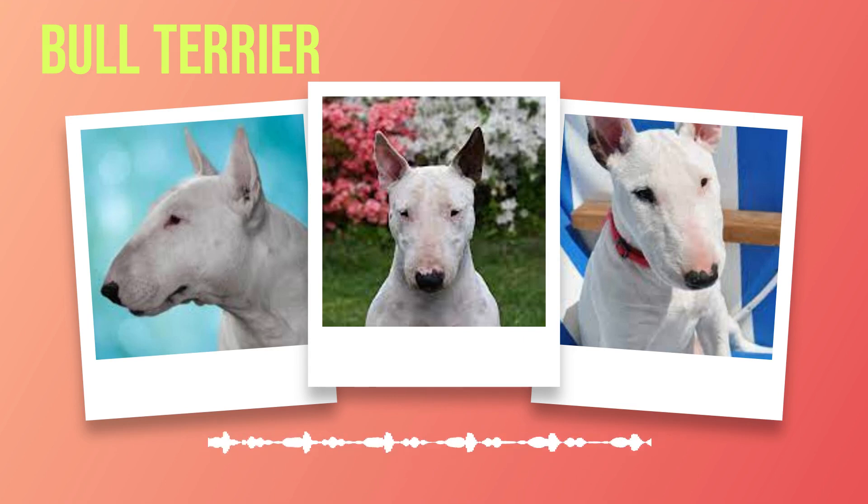To ensure the overall well-being of your bull terrier, regular health screenings are essential. These screenings typically involve thorough checkups by a veterinarian who will examine your dog's eyes, ears, teeth, heart, joints, and overall physical condition. These examinations can help identify potential health issues early on before they become more serious or difficult to treat. Preventative care plays an integral role — vaccinations against common canine diseases such as rabies and distemper are vital. Regular parasite prevention is also necessary as bull terriers are susceptible to fleas, ticks, and intestinal worms.